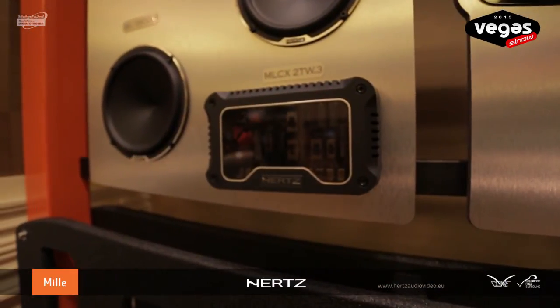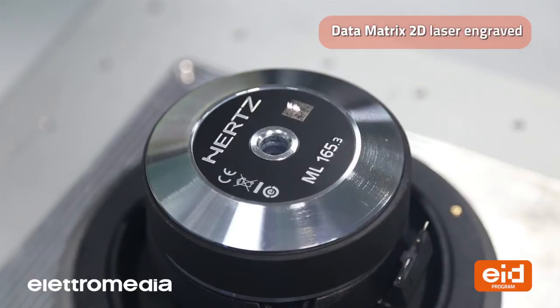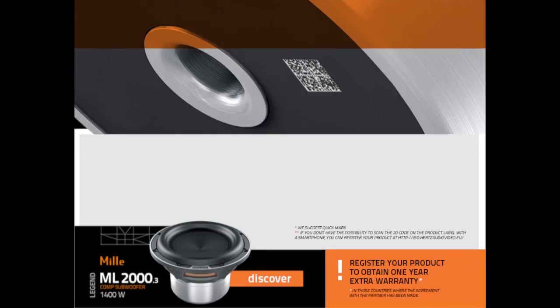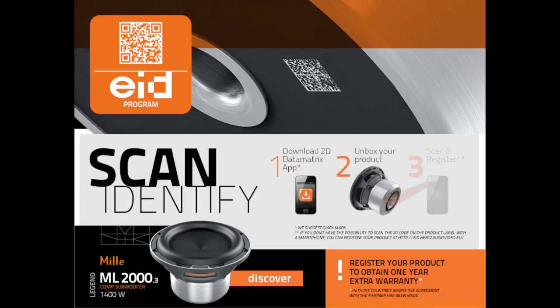Mille Legend kits come with crossover filtering, audiophile-grade components, and a wide array of controls. Mille Legend is the first product line to be part of the EID program, which stands for Electromedia Identification Document. By a simple scan of the 2D code engraved on the bottom of the woofer, you are able to track the authenticity of your product and get one year extra warranty. The EID program ensures the real Earth's sound experience by providing proof you bought an authentic product.